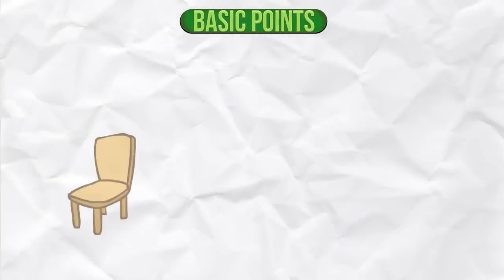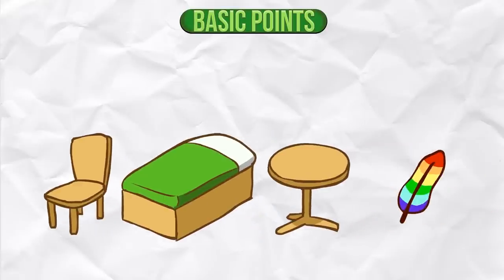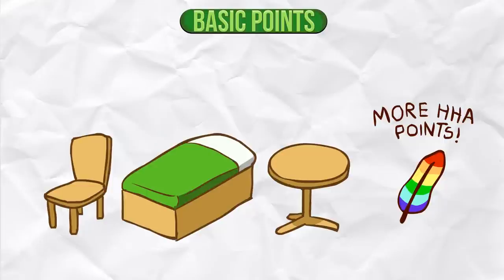Basic Points. Each piece of furniture has a basic point value. More unusual furniture, such as the rare furniture obtained from events, is often worth more Happy Home Academy points.